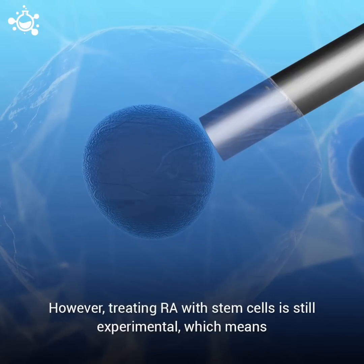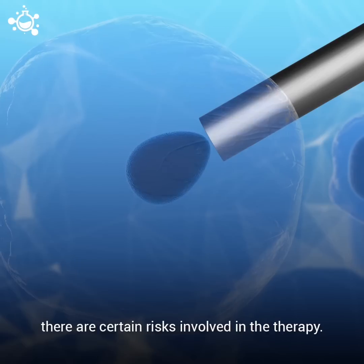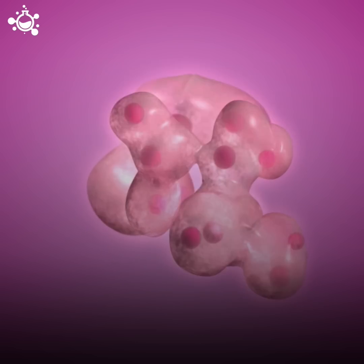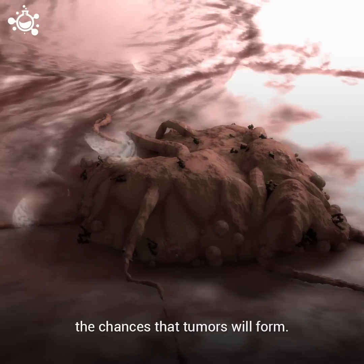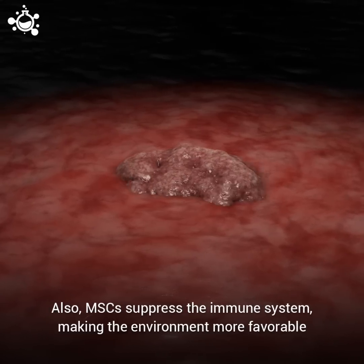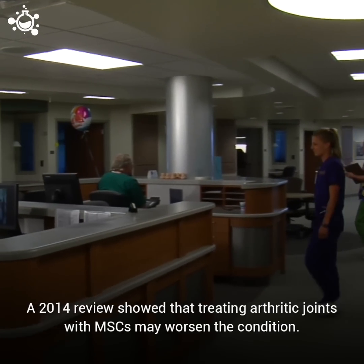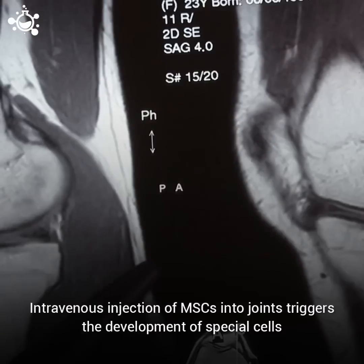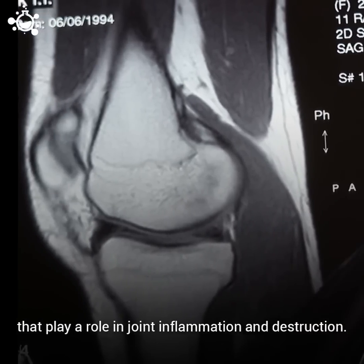However, treating rheumatoid arthritis with stem cells is still experimental, which means there are certain risks involved in the therapy. The problem with stem cells is that these cells can continue to evolve — they can divide many times and differentiate into many cell types, increasing the chances that a tumor will form. Also, MSCs suppress the immune system, making the environment more favorable for cancerous cells to grow. A 2014 review showed that treating arthritic joints with MSCs may worsen the condition, as intravenous injections of MSCs into joints triggers the development of special cells that play a role in joint inflammation and destruction.